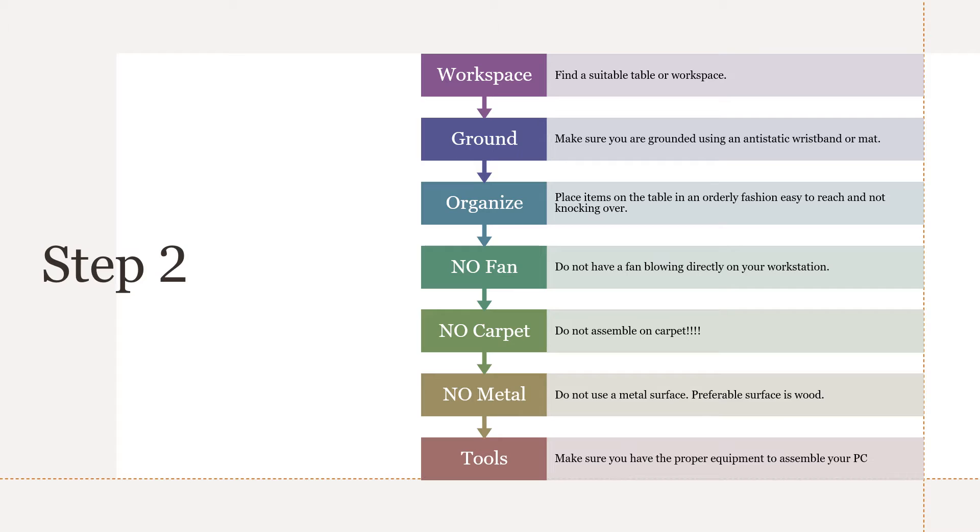Step 2: Create a work environment in which you will build your PC. A wood table is ideal — do not build your PC on carpet or metal. I suggest grounding yourself with an anti-static mat, a wristband, or even both — I did both. If you must have a fan blowing on the area to keep you cool, just make sure it's not blowing directly on your workstation. Fans blow all kinds of debris, hair, dust, and fur, and you want to keep your workstation as clean and breeze-free as possible.